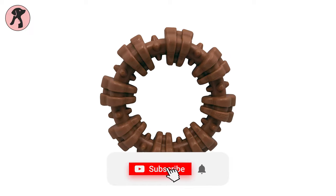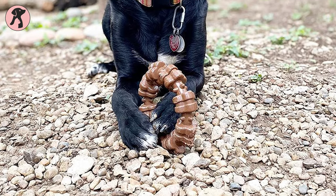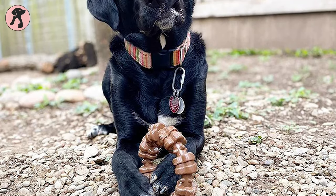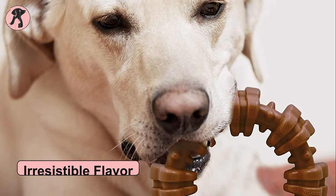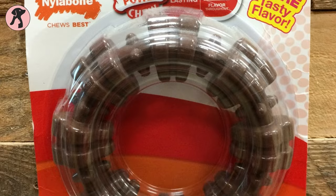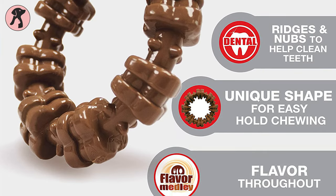Now, if your pooch has an extreme chewing habit, the Nylabone Dura Chew Textured Ring will be the best option. This uniquely designed pet chew toy has a textured ring shape that is easy to hold and satisfies your dog's chew urge. The irresistible flavor of this dog ring will make your dog's playtime happy, and as this chew toy is made of durable nylon, your aggressive chewer will be discouraged from destructive chewing.